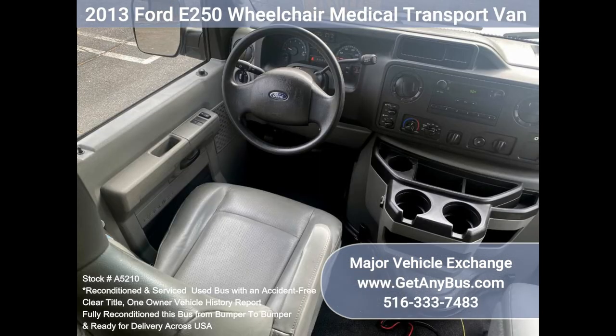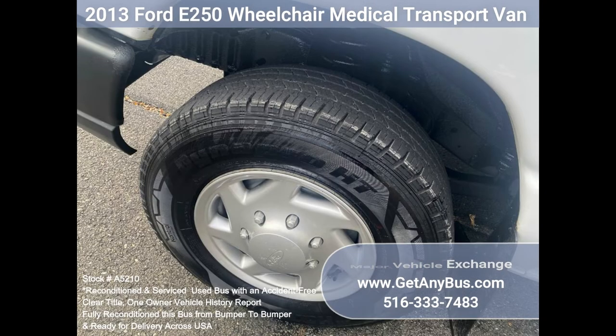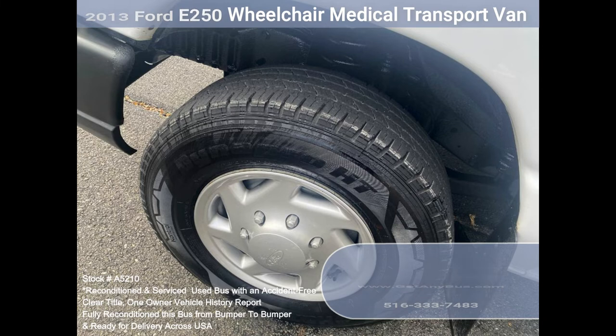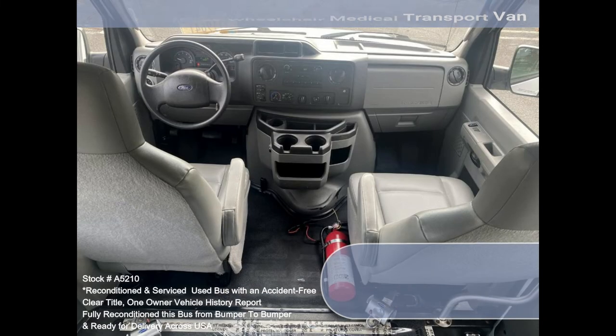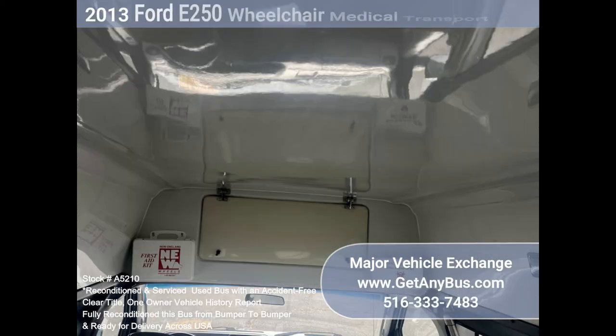All other mechanical functions are in excellent working condition. The AC blows strong and cool, the tires are in very good condition, and the interior is in excellent condition — clean and free from dirt and stains. Safety equipment is located throughout the van.